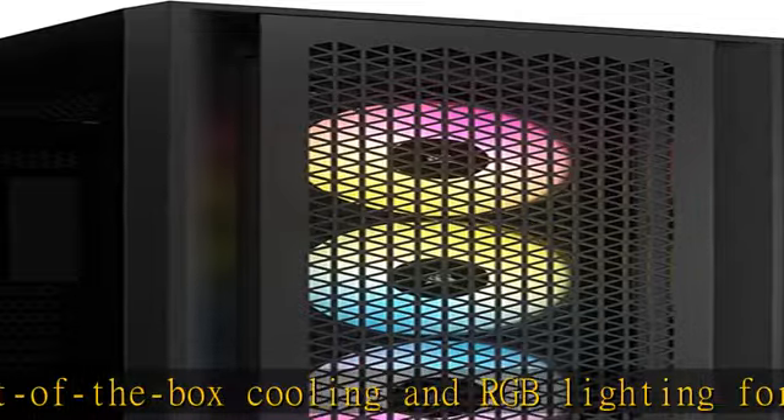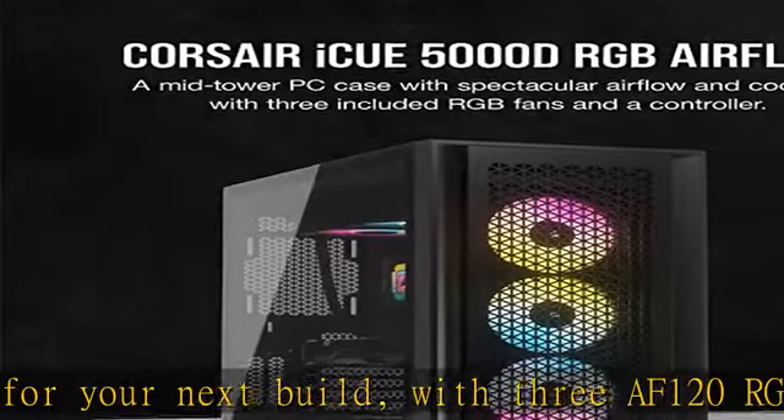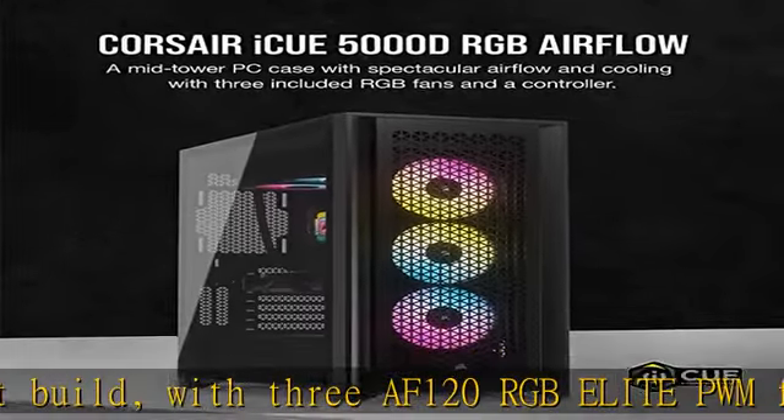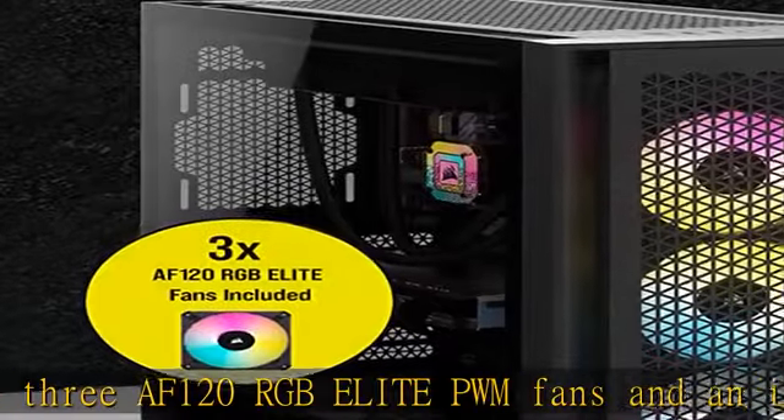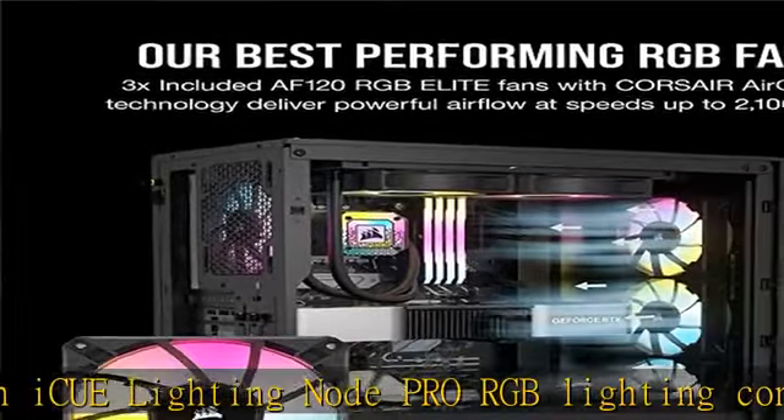Extreme cooling potential: a spacious interior fits up to 12x 120mm or 4x 140mm cooling fans, along with multiple radiators including a 360mm in front and a 360mm push-pull in the roof.